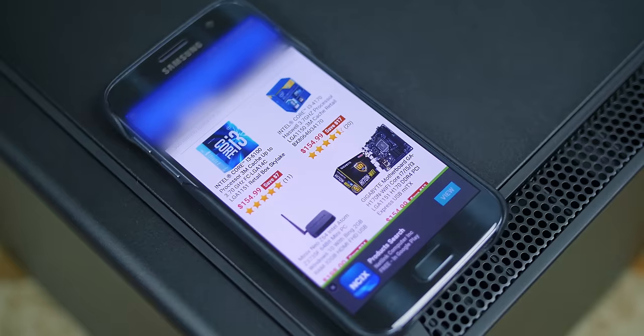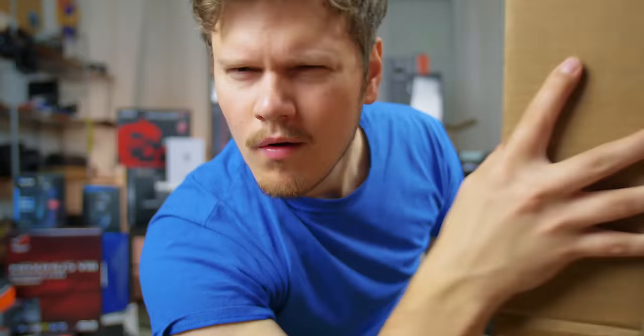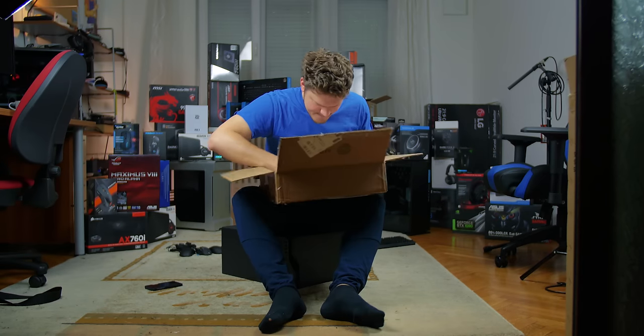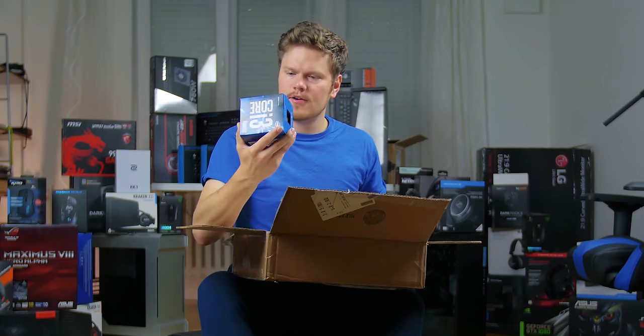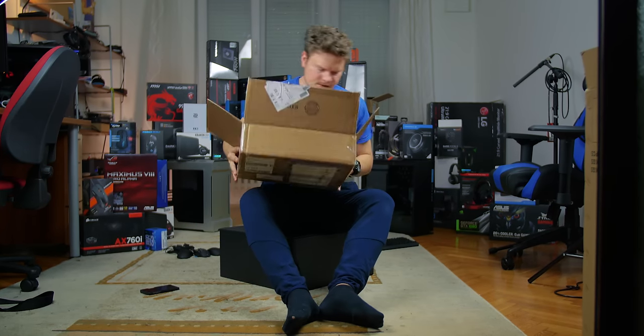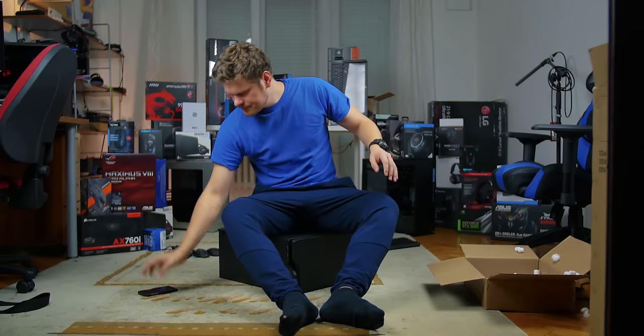Looks like a new package has arrived, you addict. Wow, you've gotten so much enjoyment out of that, didn't you?